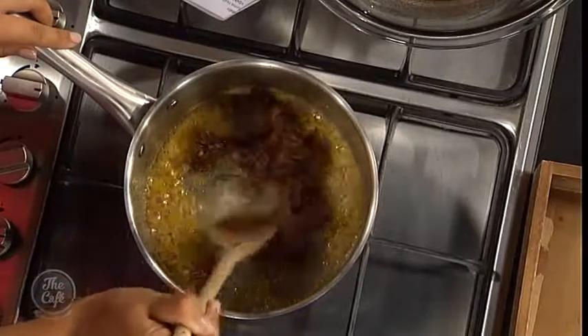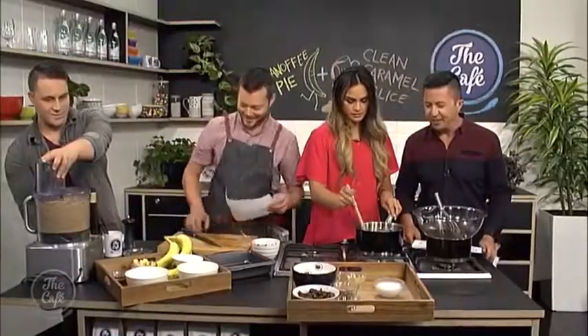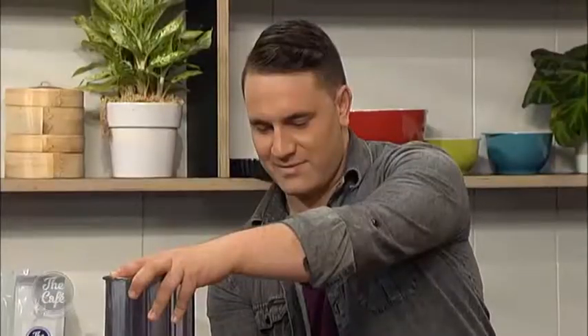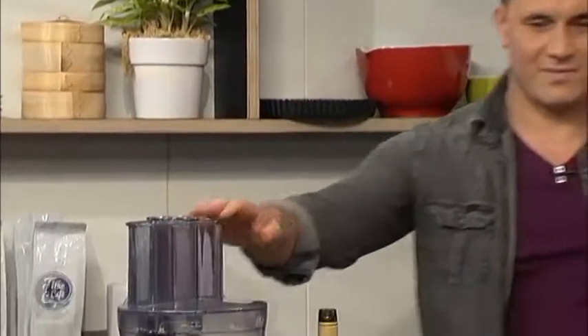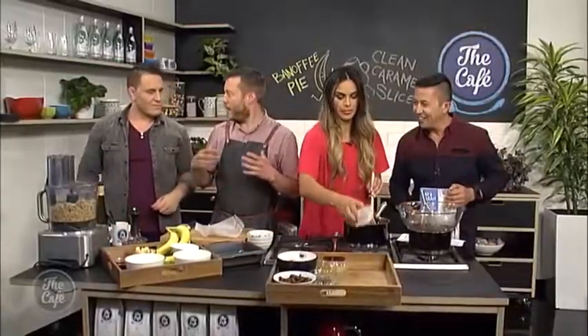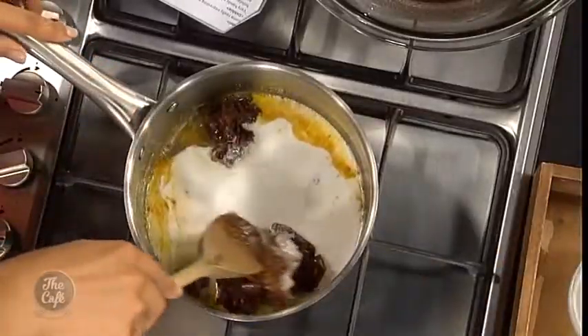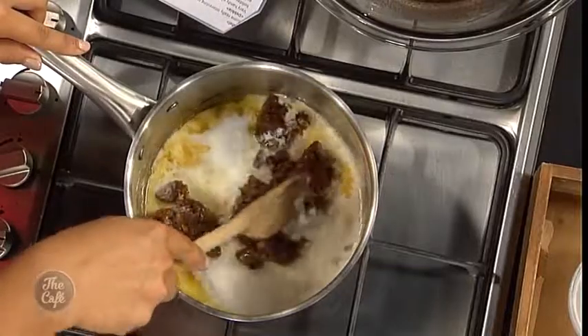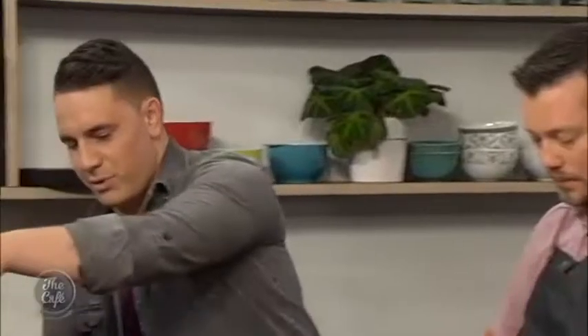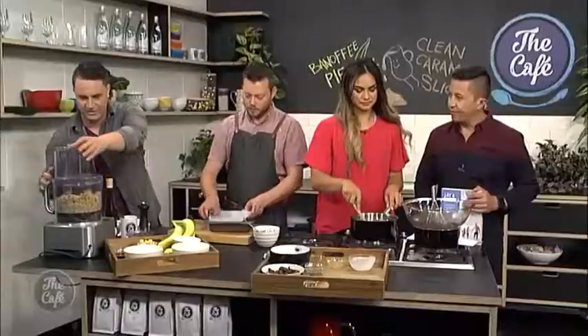We're adding the dates to the vanilla essence and the butter — it smells incredible already. Now we'll go with the coconut cream. These recipes are healthy and substantial but you've still got little bits of butter in there. You can substitute that with coconut oil — coconut oil is perfect, it's a good natural fit.